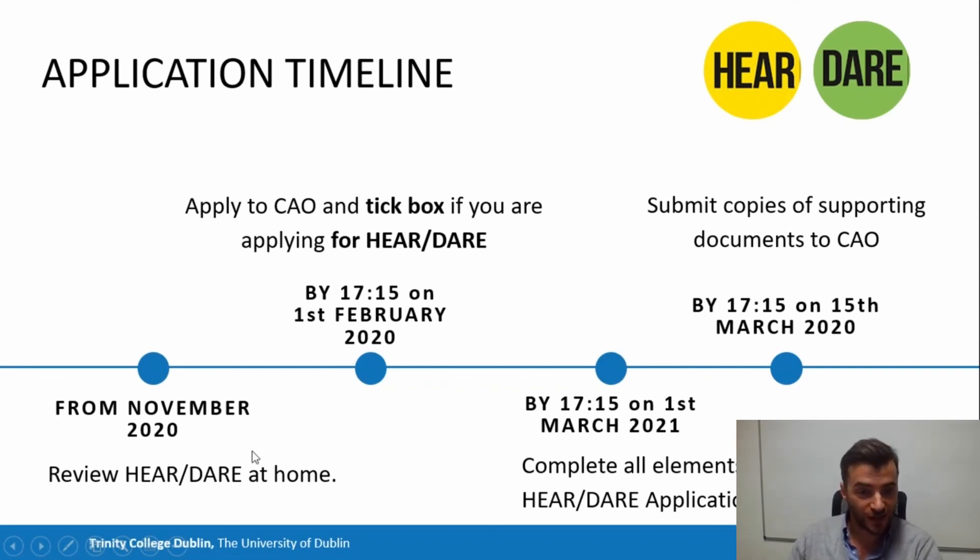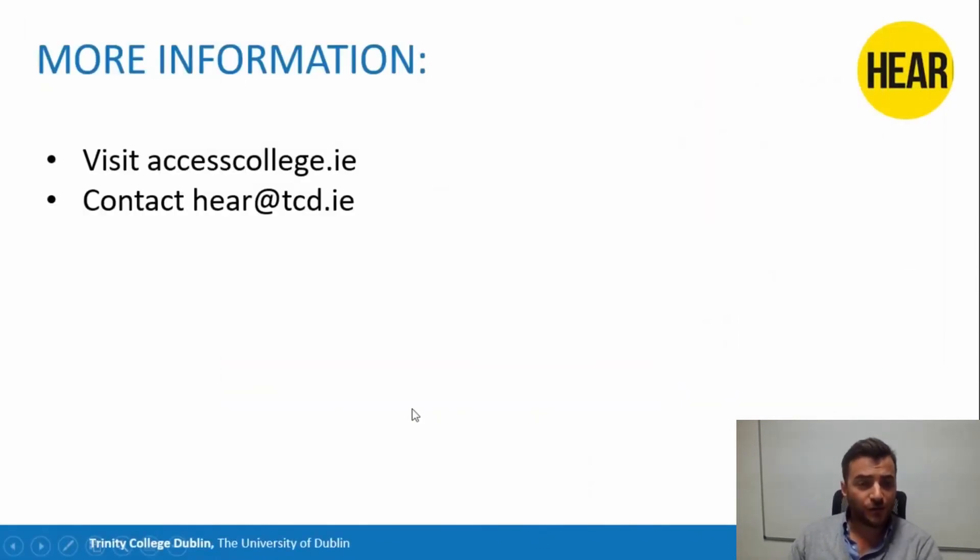For more information, visit accesscollege.ie — it has information on the HEAR and DARE schemes, copies of all the booklets, information about all the indicators, and contact details for all the different colleges. If you want to contact me directly, get in touch at hear@tcd.ie. I hope that was informative, and best of luck this year in your studies and your Leaving Cert. I hope to see some of you in Trinity next year. Bye.